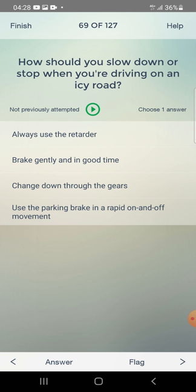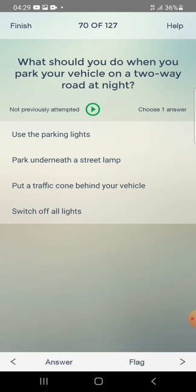How should you slow down or stop when you are driving on an icy road? Always use the retarder, brake gently and in good time, change down through the gears, or use the parking brake with rapid on-and-off movement? The answer is: brake gently and in good time.